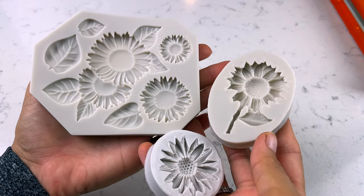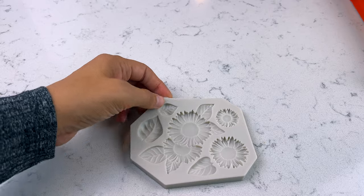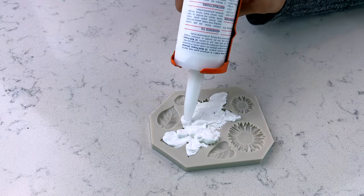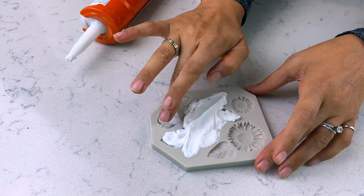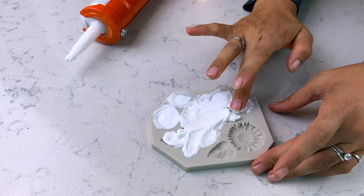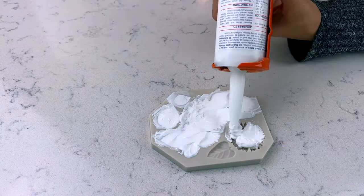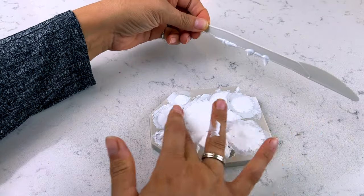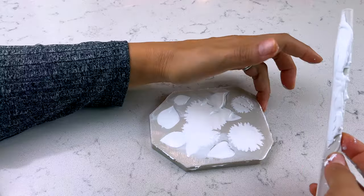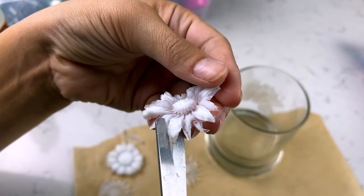Let's do a fun DIY — this works for any time of year but I'm doing a fall-inspired piece with sunflowers. I got silicone molds on Amazon that you could use for handmade soap, chocolate, or other things. I'm filling them with caulking — you can use white from Dollar Tree, or a clear-drying one from Walmart. Spread the silicone caulking in the mold, let it dry completely, then pop it out and trim the edges with scissors.